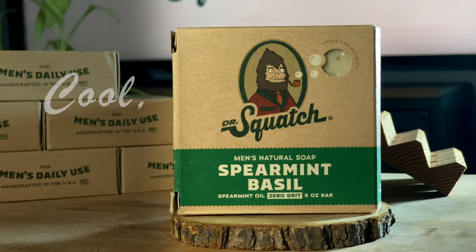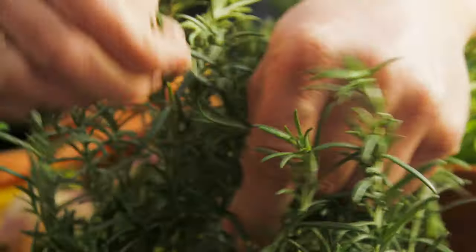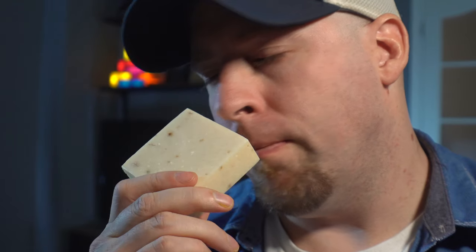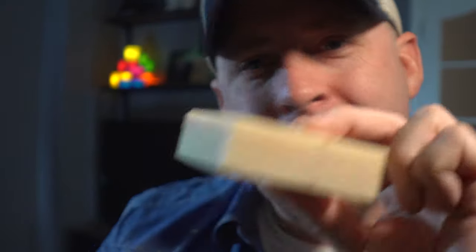Spearmint Basil — cool, brisk, and fresh. This is what I'm talking about. This one wears its name perfectly. It smells like freshly picked herbs straight from the garden. There's a very subtle note of soap way in the background, but if I didn't know better, I would crumble this and put it over a salad. Don't eat soap, y'all.